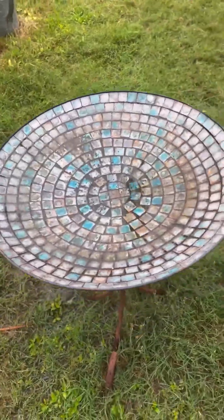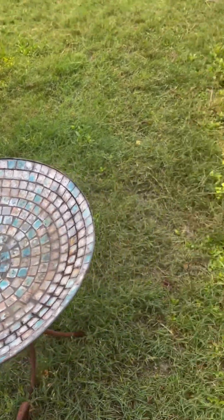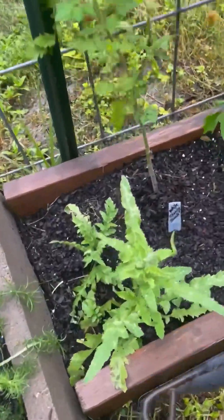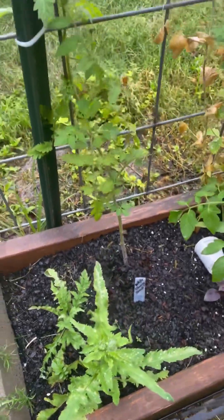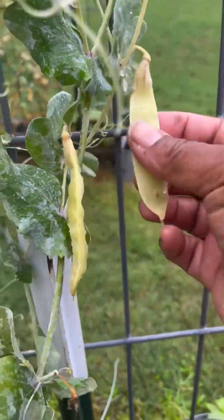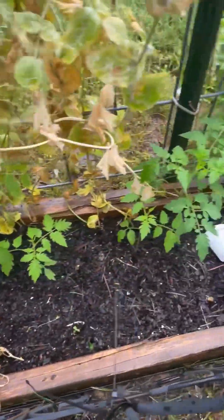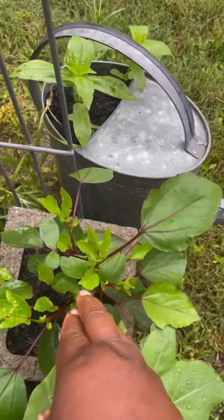I really need another bird bath — this one has bit the dust. These are my poppies; hopefully we get some before it gets too hot. I planted tomatoes over here — about five little cherry tomatoes that are going to grow here. When the peas are finished, we're going to cut those out and train these cherry tomatoes to grow up the trellis. On both sides here we have sunflowers and sour hibiscus.